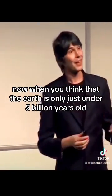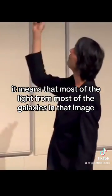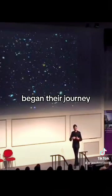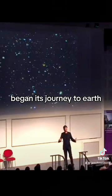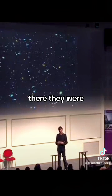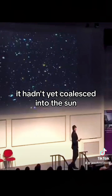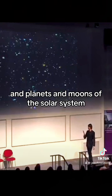When you think that the Earth is only just under 5 billion years old, it means that most of the light from most of the galaxies in that image began its journey to Earth before there was an Earth. And for some of the most distant galaxies, they were over halfway here when the solar system was just a cloud of gas and dust — it hadn't yet coalesced into the sun and the planets and moons of the solar system.